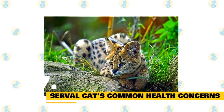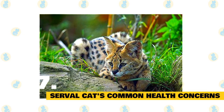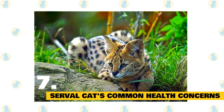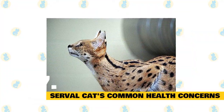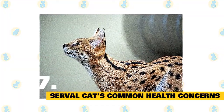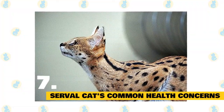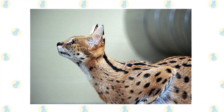7. Serval cats' common health concerns. Ensure access to a veterinarian who can care for exotic pets. Servals need the same annual immunizations and dewormings as domestic cats. While many pet servals are declawed in the interest of preventing injury to humans, this is a practice that can result in infection and also makes the serval vulnerable in confrontations with other animals. One common veterinary emergency for servals is swallowing foreign objects, which can become lodged in their throats or be difficult to pass.